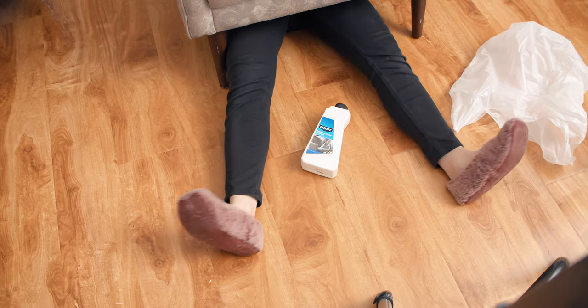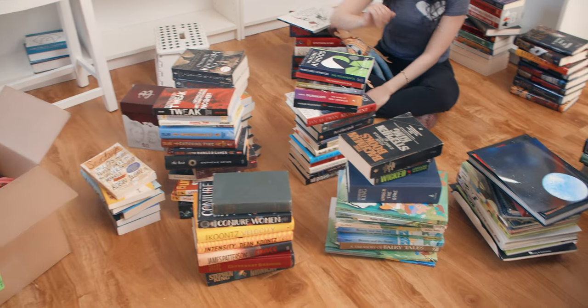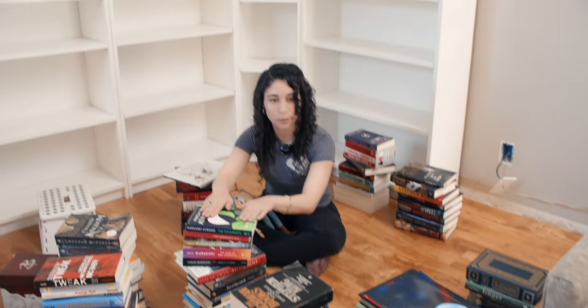I've been eaten by a chair. Oh no, I'm actually stuck. Goodbye. Help. My babies. Are you zoomed in on something? Is it on me? Hehe.